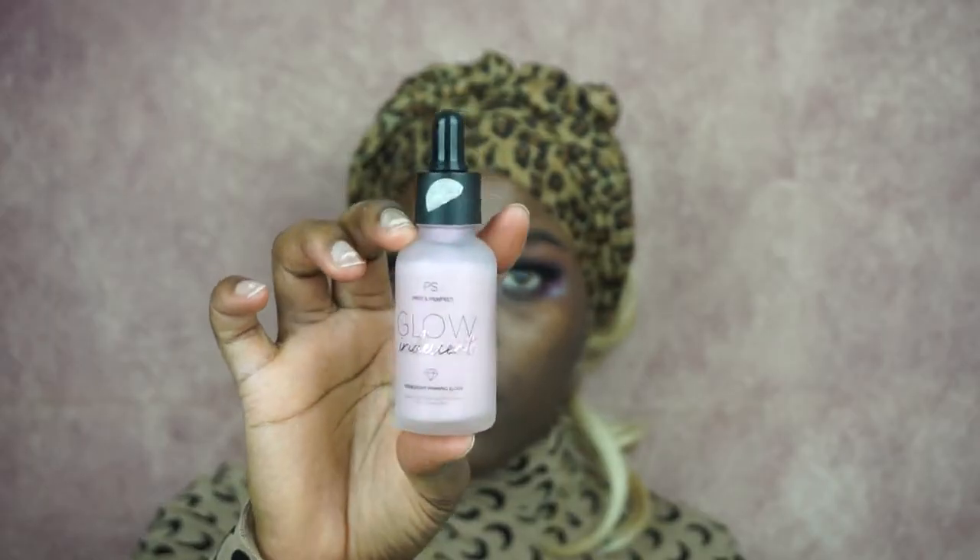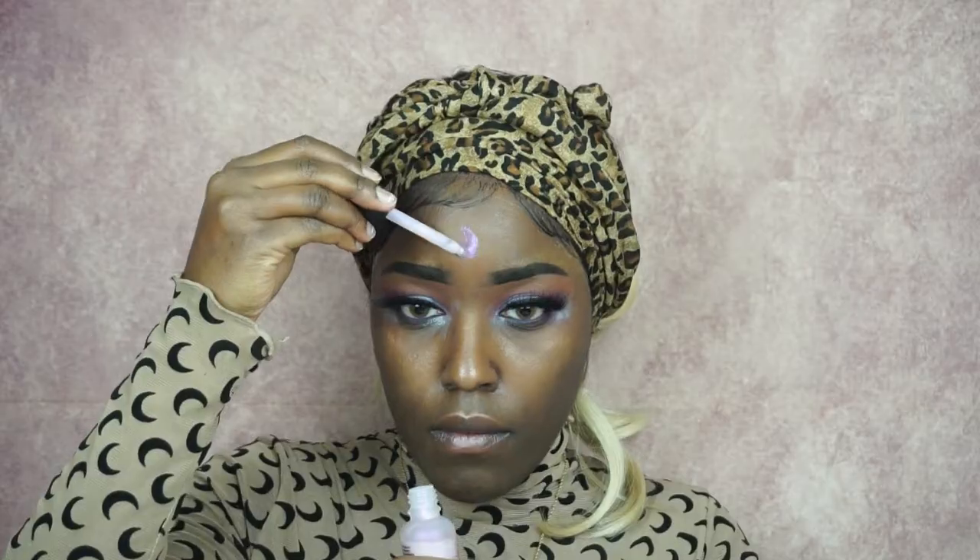Now I'm using the Glow Incredible — or glow something — it's a primer from Primark. It's okay, you can use it. It gives a really bright face because it has sparkles in it. You can use it under your makeup as a first step. Then over that I use a primer from Korn Cosmetics — I always layer them like that.